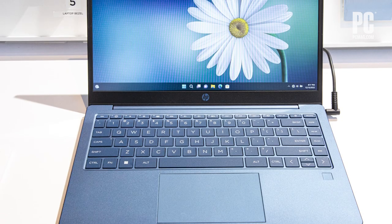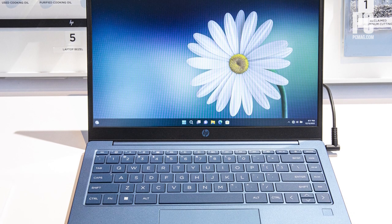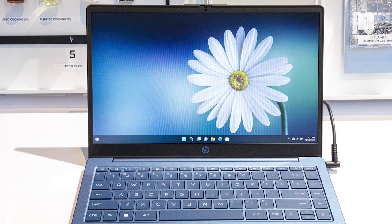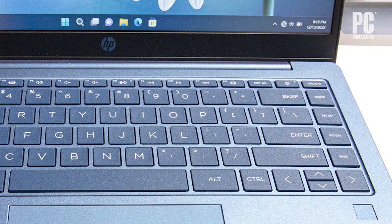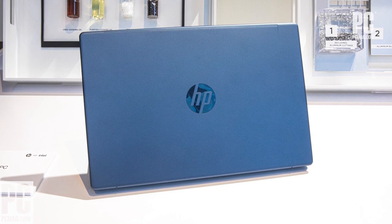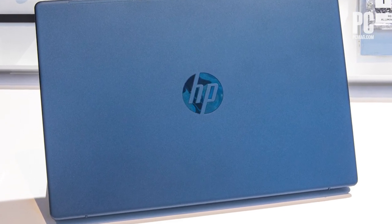The 14-inch Eco Edition is HP's most eco-friendly laptop to date. Using 50% recycled aluminum in its display cover and 50% post-consumer recycled plastics in its keycaps, HP's latest laptop is already sticking to sustainability. But HP takes it a step further, embedding used cooking oil into the back cover in an effort to address a global problem in a new and unique way.